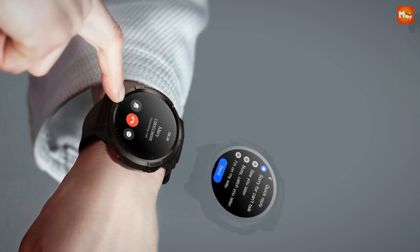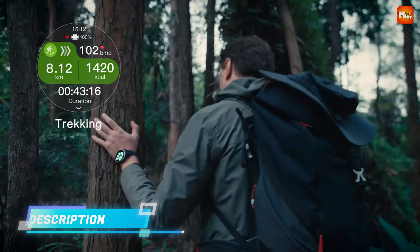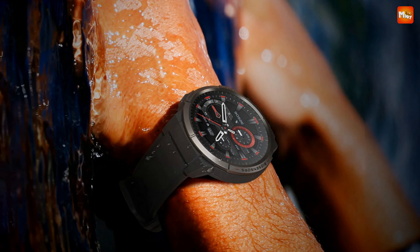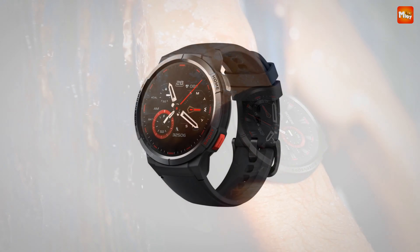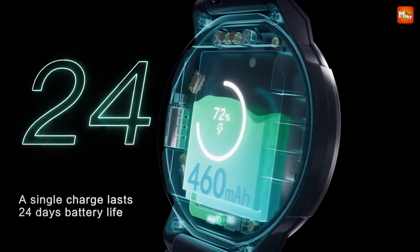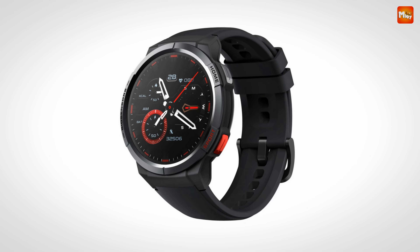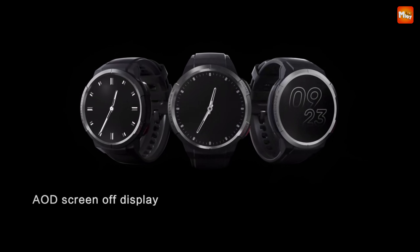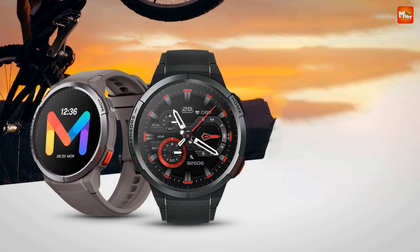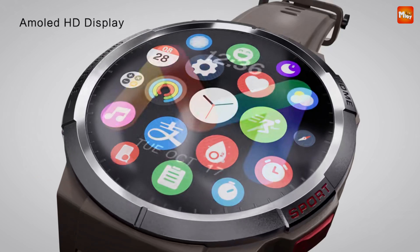For fitness enthusiasts, the Mybro GS offers an impressive 70 sports modes. Whether you're lifting weights, cycling, or swimming, you can easily monitor your performance. Just raise your wrist to access real-time fitness metrics and let the watch guide you to achieve your goals. The Mybro GS lets you upload your own photos to create a custom watch face. Keeping track of your health is easier than ever, with real-time monitoring of your body data helping you understand your health status at any moment.